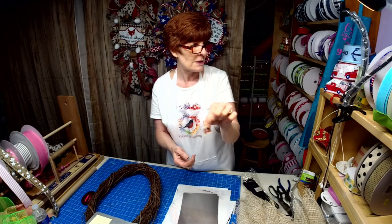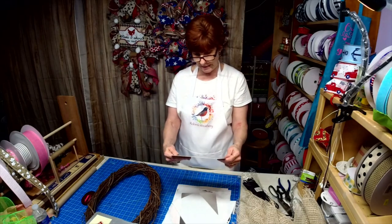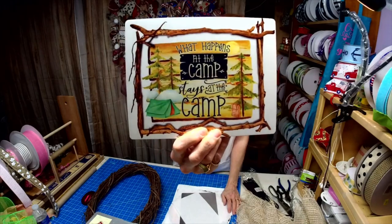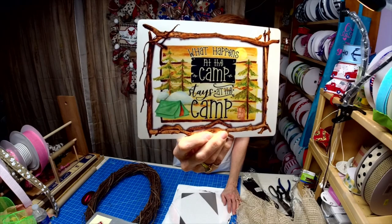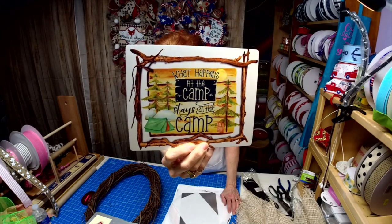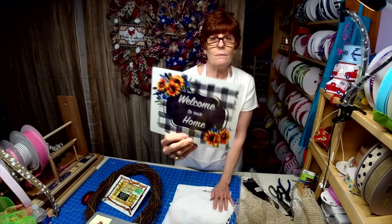I could do both sides. Now, this is one of my newest signs: 'What Happens at Camp Stays at Camp.' I thought that one was cute. And then this one: 'Welcome to Our Home.'